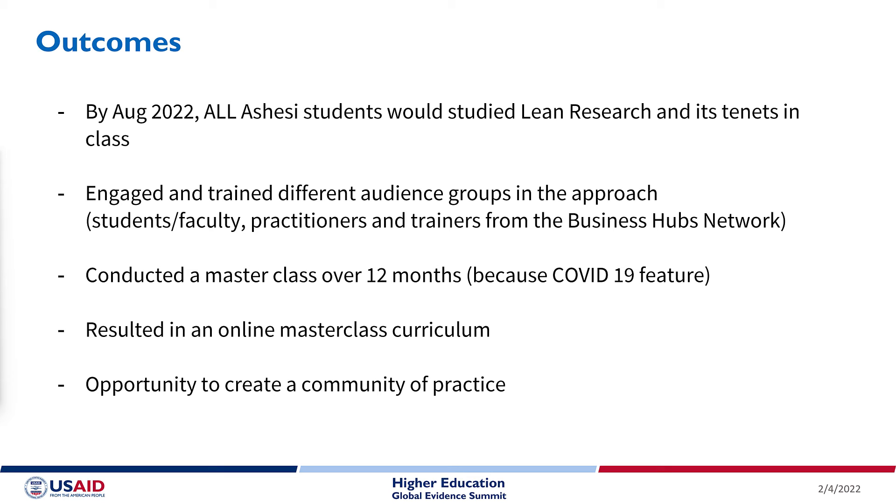We will have engaged and trained a number of different groups — faculty and students, practitioners, and trainers who are part of the business network — through introductory workshops as well as a master class. We completed a master class and developed a curriculum for it, and we now have the opportunity to engage these actors in a community of practice.